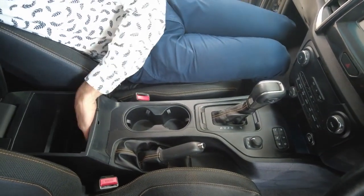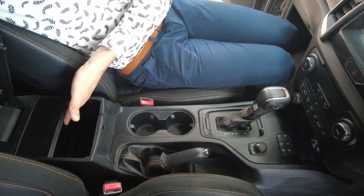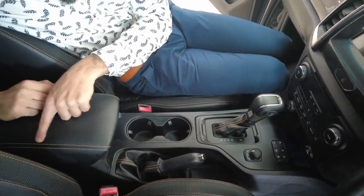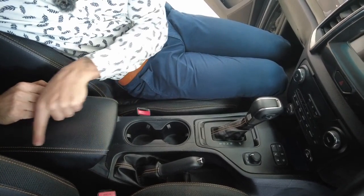Leather finish on top of your centre console — lift this up and you've got an air conditioning vent in here as well, so this compartment will stay cooled. Any valuables in here won't heat up. Take a close look at the nice trim you have inside.